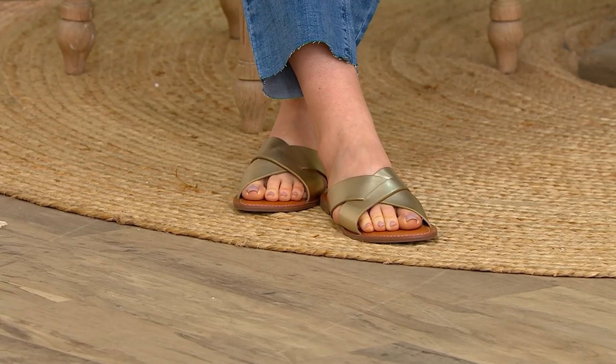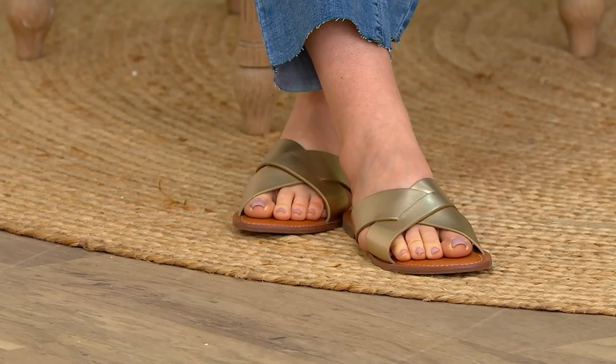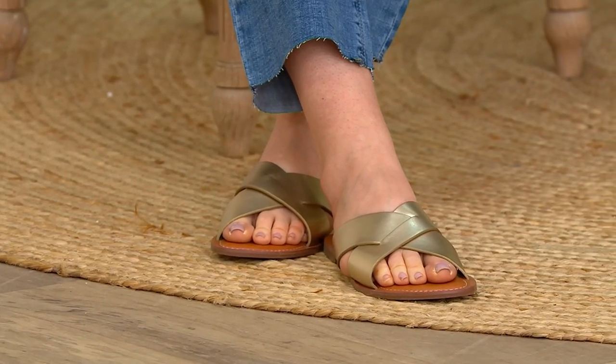These are leather — they're called the leather slotted X-band slide sandal titled the Sloan. You know how we always say simplicity is key? It is, but it's also usually the hardest thing to achieve when it's done right.